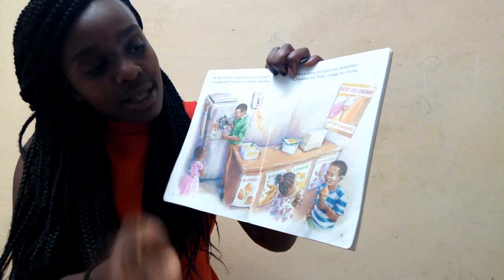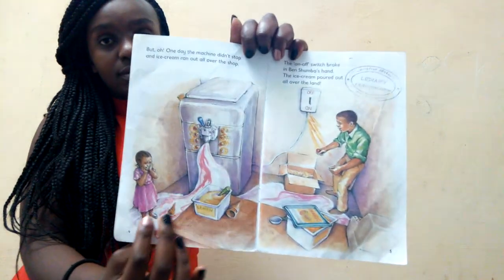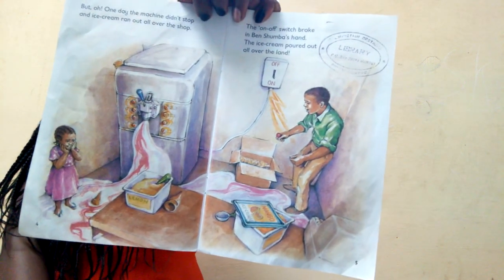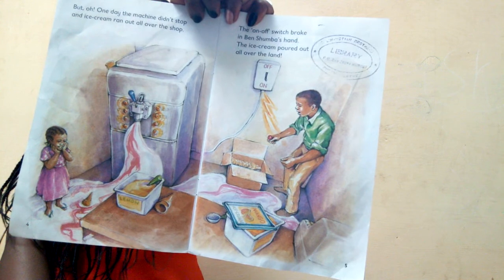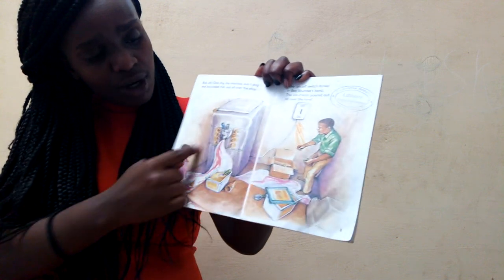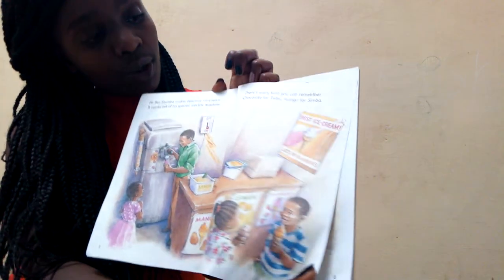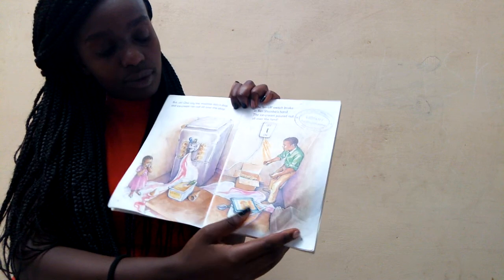The ice cream is made of very many different flavors. You can see mango-flavored ice cream, banana, lemon, strawberry, and so many more. But oh, what happened? One day the machine did not stop, and ice cream ran out all over the shop! The on-and-off switch was broken. The ice cream poured all over Ben Shuba's hand, all over the land. You can see it pouring everywhere — the switch is broken.